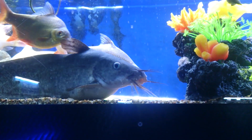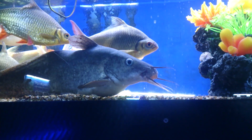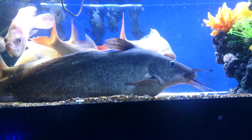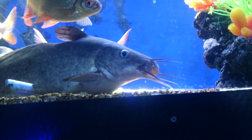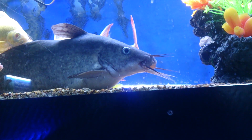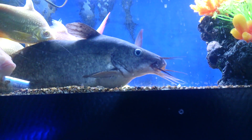We have an absolutely gigantic Tandanus eel-tailed catfish that's come in. These are an amazing temperate water fish. They've got beautiful big feelers coming out of their face, typical to all catfish, which they use for sensing organics in the dirt — they basically eat material out of the substrate.